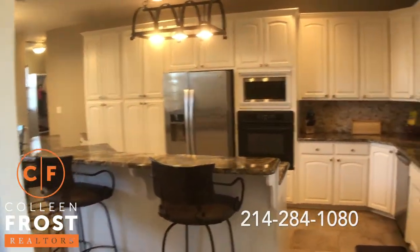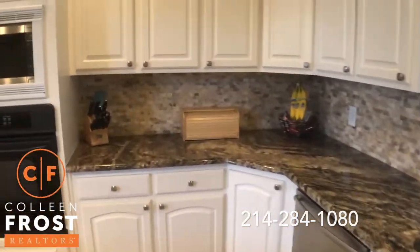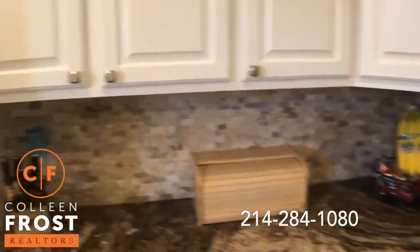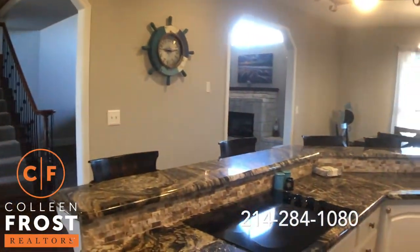Look at your kitchen — gorgeous exotic granite countertops, white cabinetry, tumble marble backsplash. Absolutely gorgeous. Neutral paint throughout.